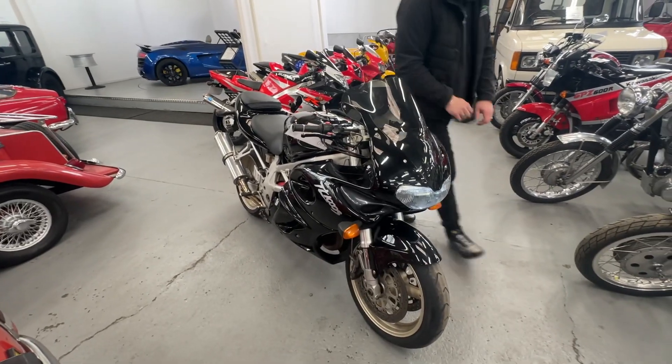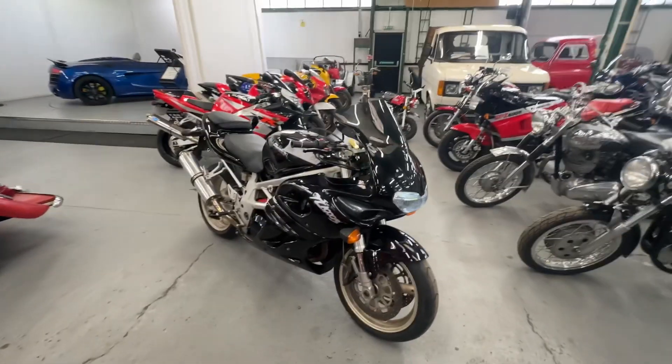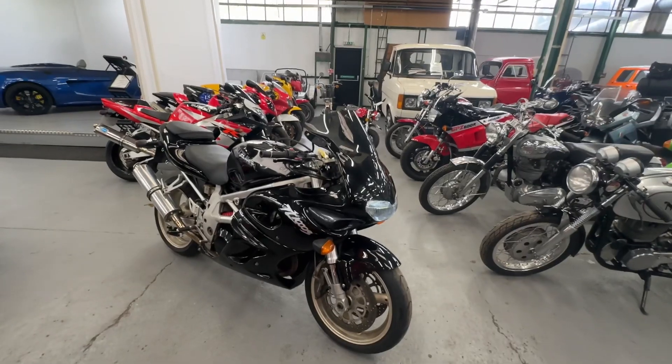So there you have it — the 1997 Suzuki TL 1000S.